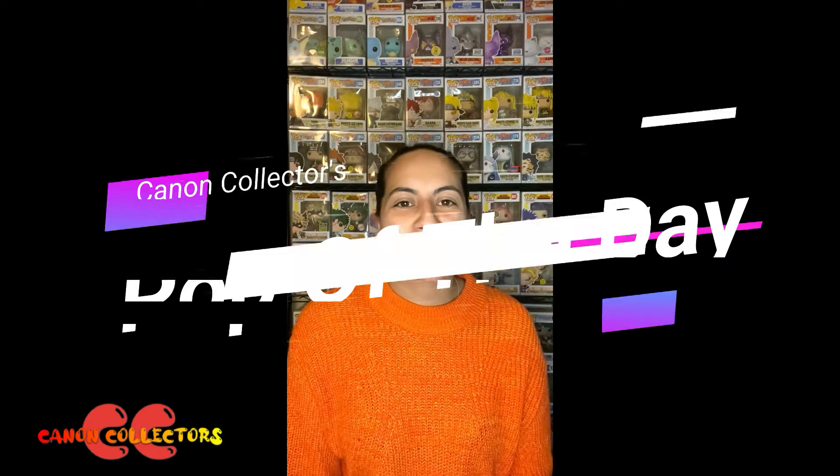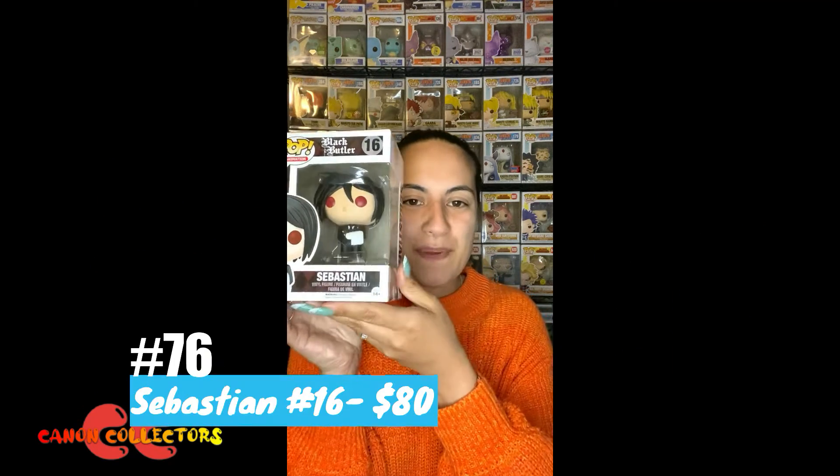Hey guys, welcome back to the Pop of the Day. Today's pop is Sebastian from Black Butler.